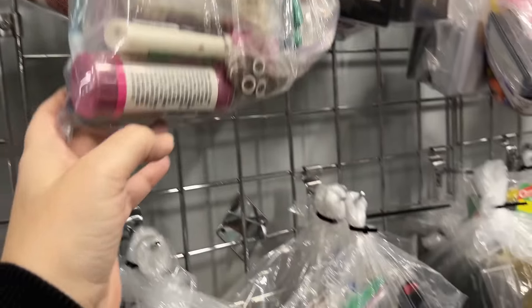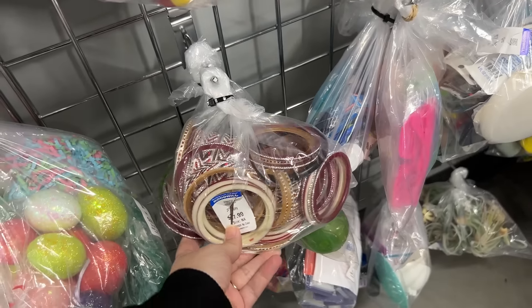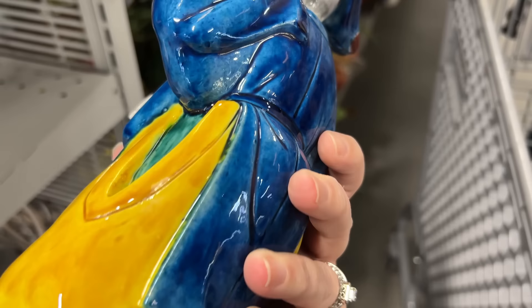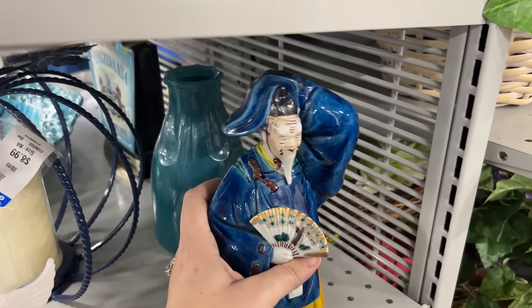Yeah, their bags were a little cheaper for the toys. That's true. Look at these pretty bracelets.